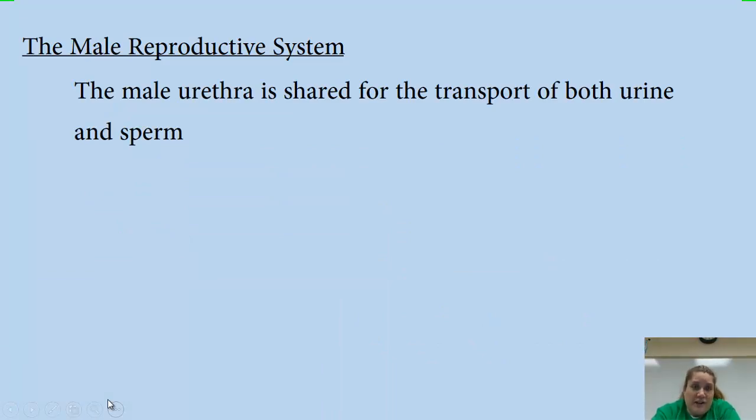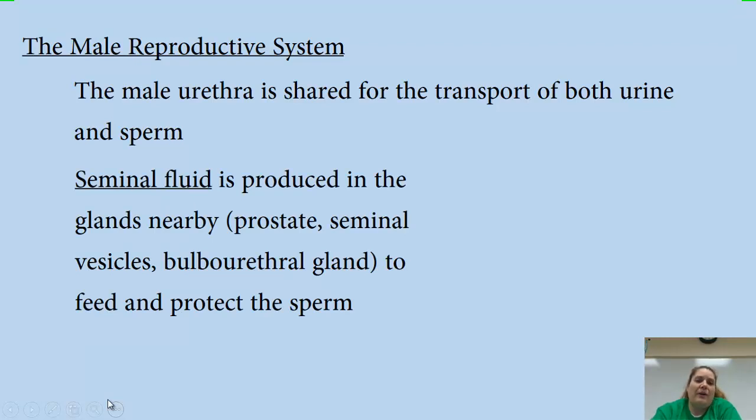The male urethra is shared for the transport of both urine and sperm — not at the same time, but from the same place. Seminal fluid is produced by several glands nearby: the prostate gland, the seminal vesicles, and the bulbourethral gland. They create seminal fluid to feed and protect the sperm — it's a highly sugary substance because sperm do a lot of movement and need a lot of energy.